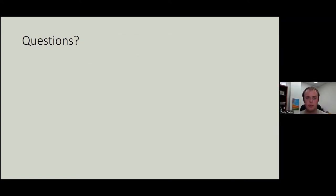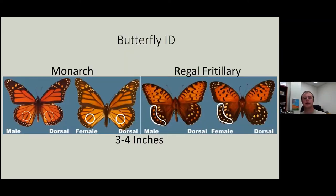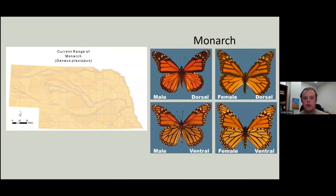We'll hop into some butterfly ID. First, we're going to look at the monarch. Its range is statewide and extends into Canada and Mexico.